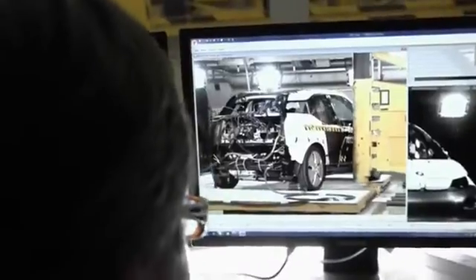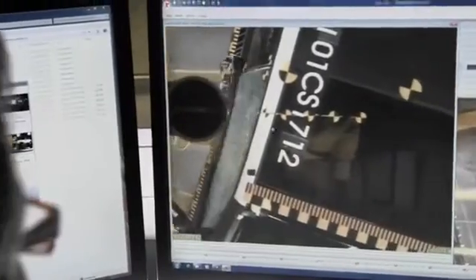The high voltage system is deactivated within milliseconds of a crash. Optimal safety for E-Pioneers.